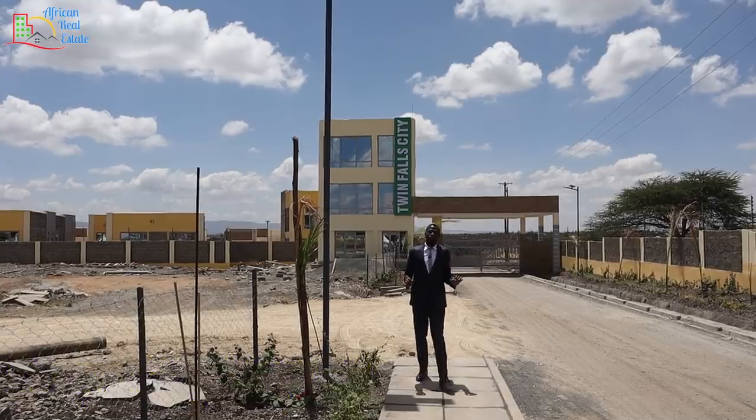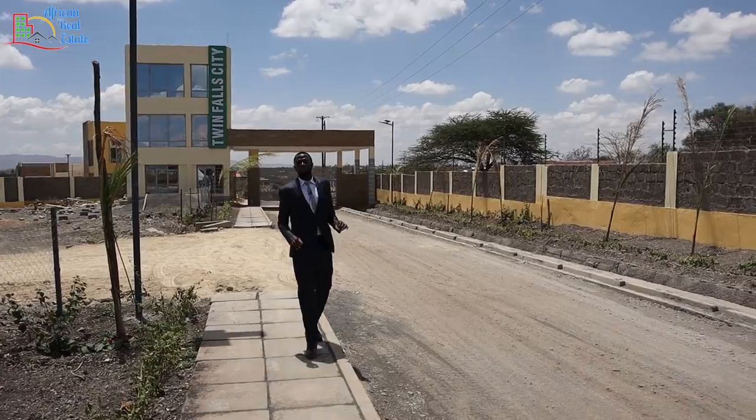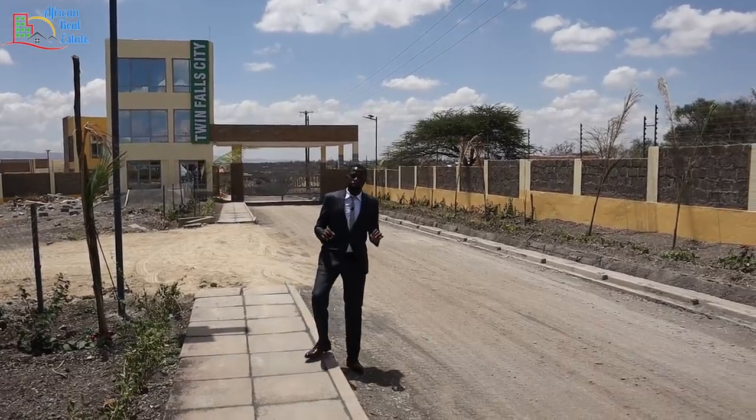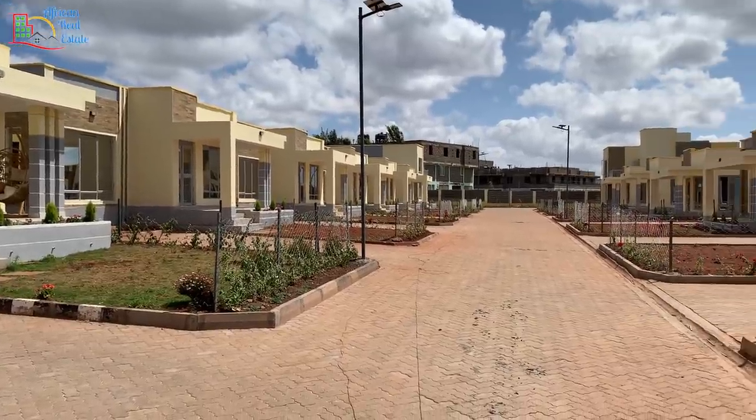Hi, Mungai Kihara again. Welcome to Twin Falls City Mala. This is a development by Mint Villa housing and it comprises 124 units of flat-roofed bungalows and mansions.